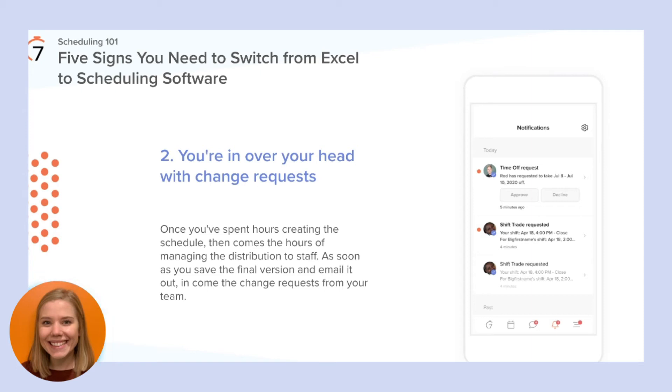Scheduling softwares have features and tools to help ensure shift changes and availability updates can be made by staff themselves. With a simple approval from a manager, the schedule can be updated in seconds.